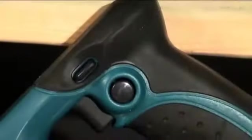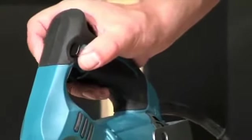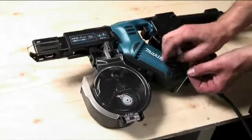A lock-on button enables continuous operation without constant application of the trigger, while the conveniently located forward and reverse switch makes it easy to change operating modes. Externally accessible carbon brushes make on-the-job maintenance simple and easy.